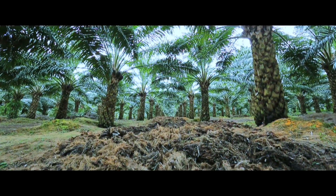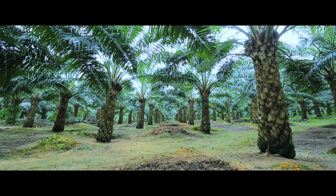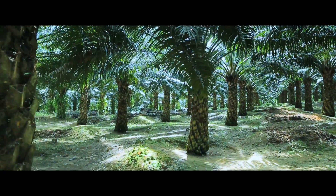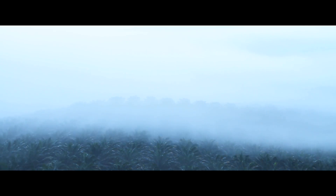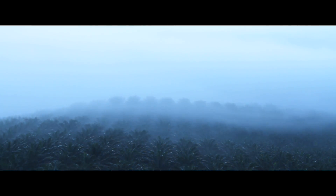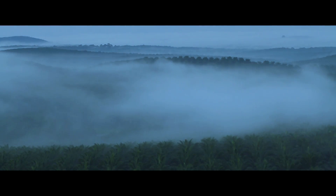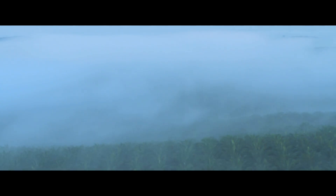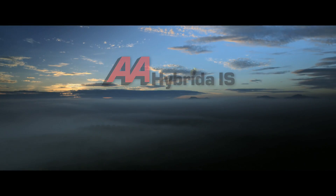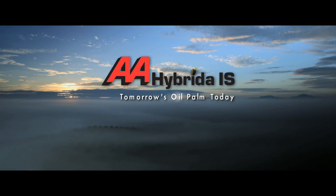This is our amazing story: the creation of AA Hybrida 1S from the world's biggest semi-clonal seed producer. Through our pioneering spirit and innovation, we strive to continuously improve and secure the future of the oil palm industry sustainably and responsibly. AA Hybrida 1S — tomorrow's oil palm, today.